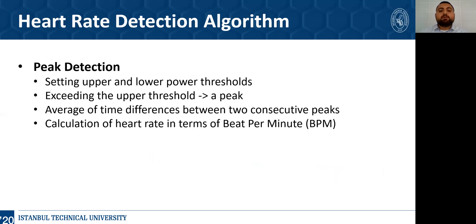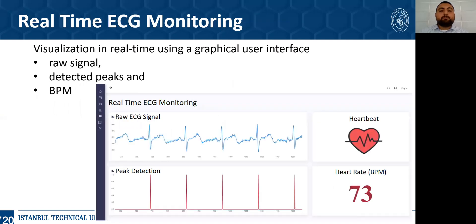The ECG signal is further processed to calculate beats per minute values. A peak detection algorithm using specified upper and lower thresholds is utilized to decide whether a detected signal creates a peak or not. These thresholds are determined from the power of FFT values. After the peaks are found, the average of the time differences between consecutive peaks is calculated. Finally, 60 seconds are divided by this average time to find the heart rate in beats per minute. The collected raw signal, detected peaks, and BPM value can be tracked in real-time using a graphical user interface as shown in the figure.